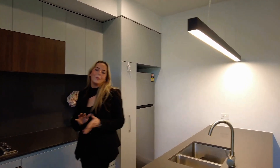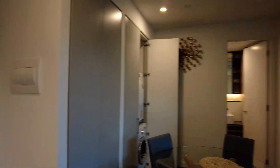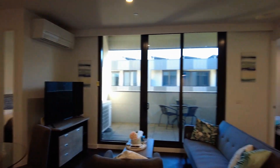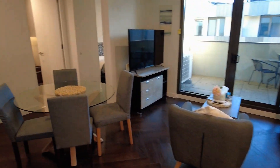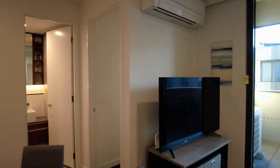We are starting the tour in the open plan living and dining. It is beautifully furnished in here. We've got a great space for your couch and TV comfortably, with your dining table there as well. Split system heating and cooling does accommodate this space.